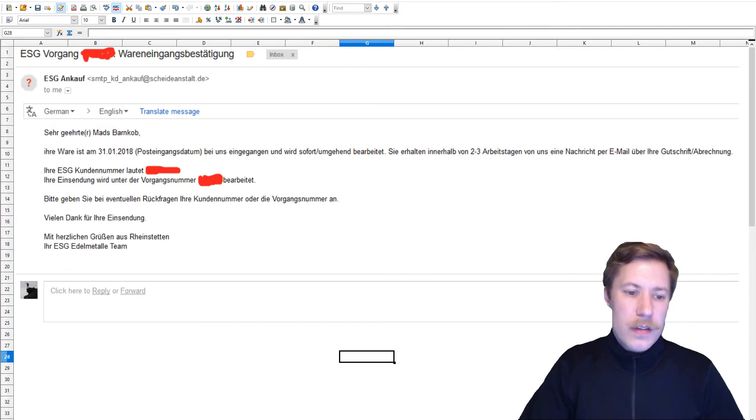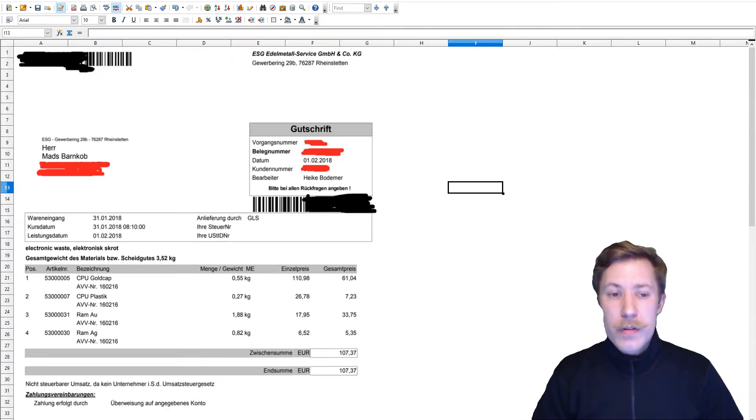On the 1st of February, which was actually the day after they received the package, I got my goods script - the statement of what I sent them. The weights here are a little bit higher because my scale was stuck in liquid mode, so that's about roughly 10% that I underweighed the items.